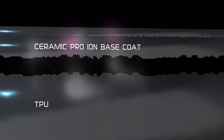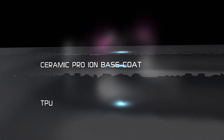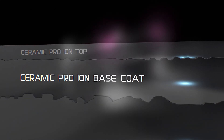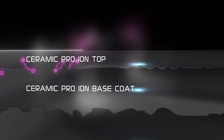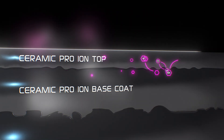Likewise, the top surface also has a special structure that allows the top layer with Ceramic Pro Ion Base to be integrated into the TPU structure, making them one. And finally, Ion Base Coat is specifically designed to be used with Ion Top Coat. They perfectly integrate into one another and start the ion exchange process.